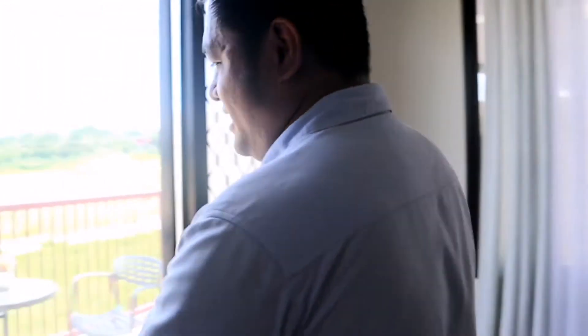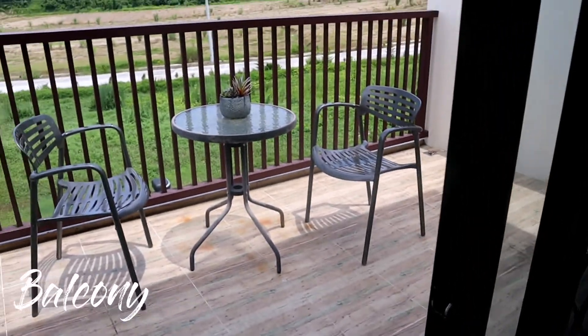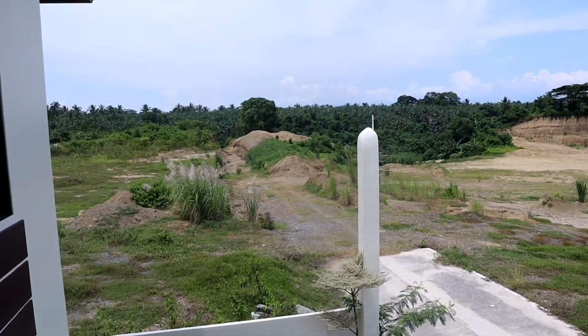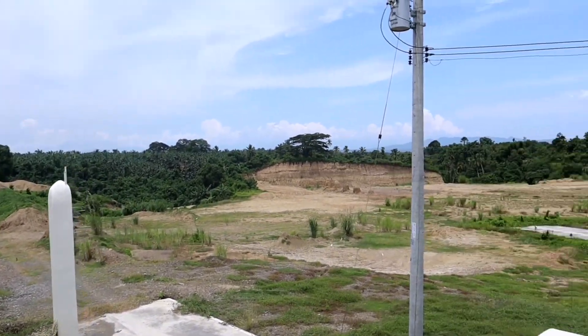Napakaganda po ng Yurie model house ng Oak Ridge. Ano pa nakaganda dito mga boss, kasi meron itong balcony — pwede kang mag-relax dito. This is the balcony. Napakaganda dito mga boss, Japanese-inspired.